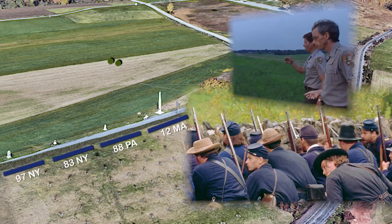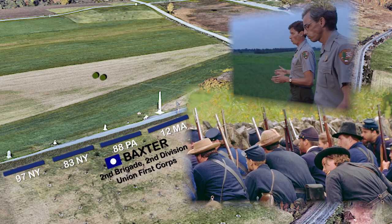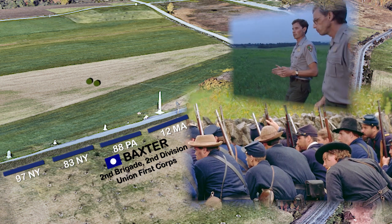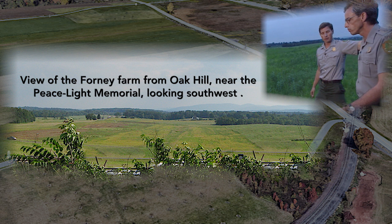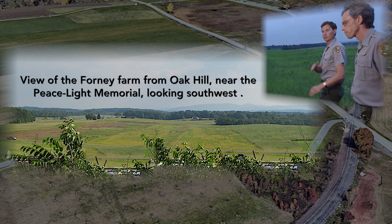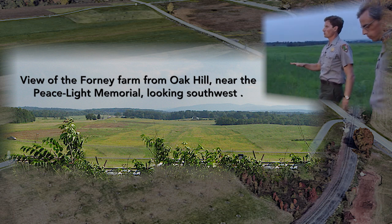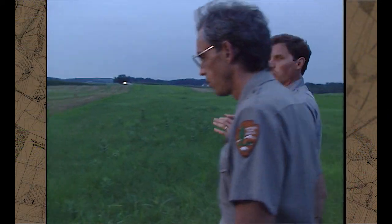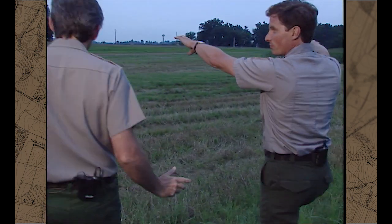Another point here is that when you walk this ground — unless you walk this ground, you can't appreciate the subtleties of the terrain. If you stand back at the Peace Memorial and look out, it looks like a relatively flat field. But as you've noticed as we've walked across this field, at several points Iverson's men completely lose the position they're going to attack from view. They can't see it.